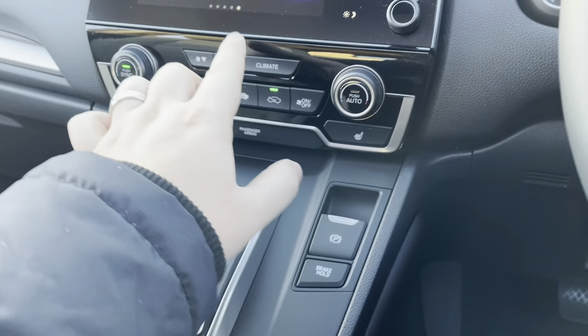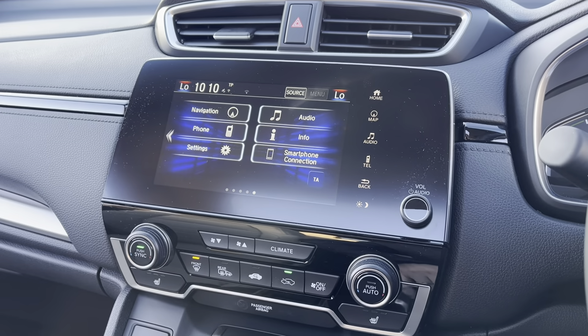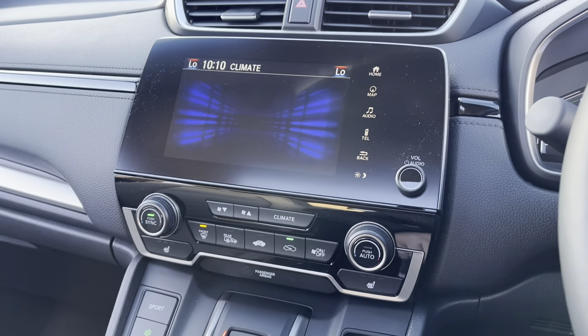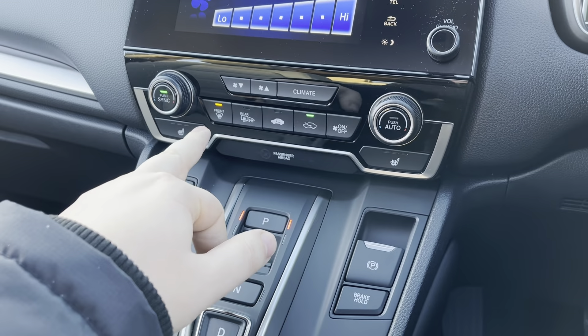Coming to the center, you've got your ECVT gearbox — so park, reverse, neutral, drive, sport, econ, and EV mode — along with the electric handbrake and brake hold.